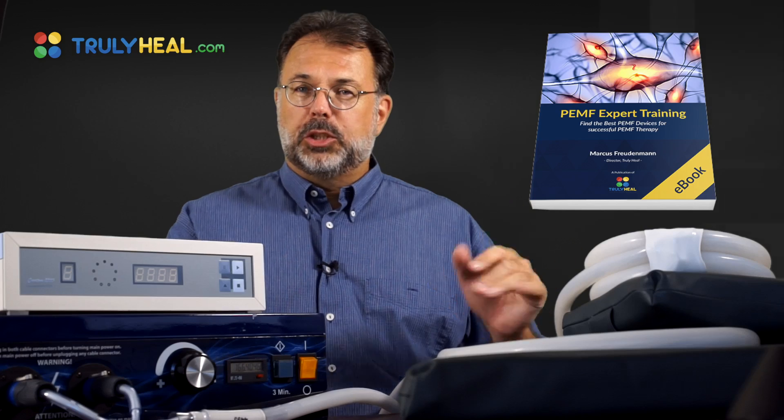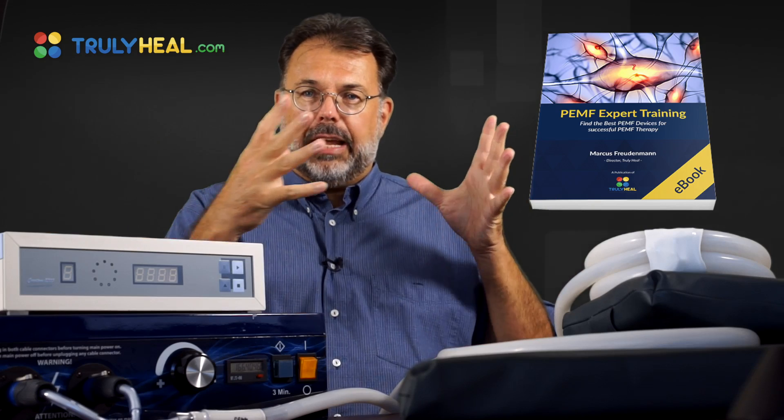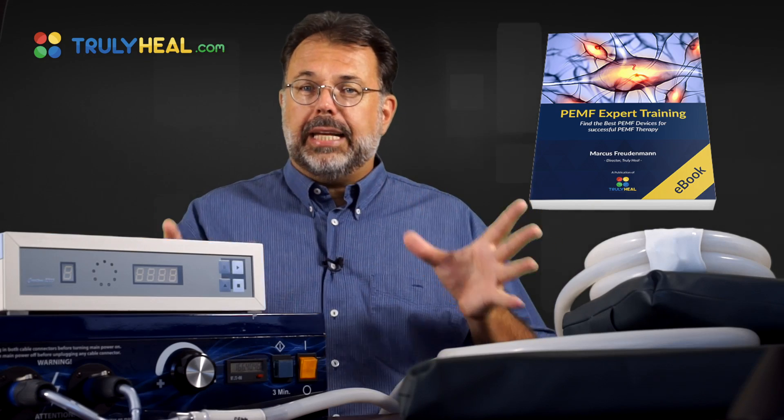In the first video, we talk about what PEMF is and where it comes from — how it actually affects your body and why it affects your body.